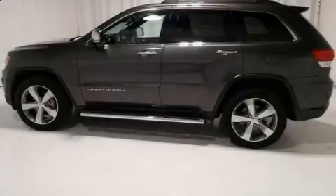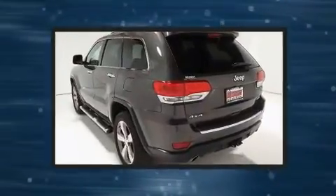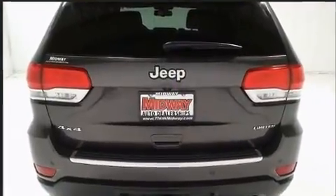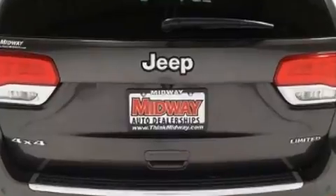Get excited about the 2014 Jeep Grand Cherokee. Comfort and convenience were prioritized within, evidenced by amenities such as front and rear reading lights, power front seats, turn signal indicator mirrors, a power liftgate, a roof rack, and seat memory.